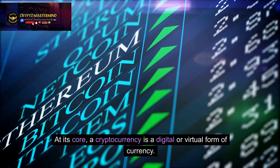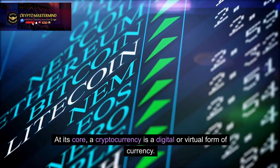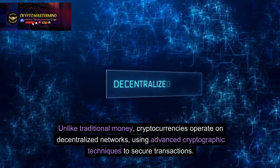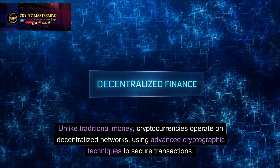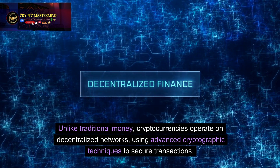At its core, a cryptocurrency is a digital or virtual form of currency. Unlike traditional money, cryptocurrencies operate on decentralized networks, using advanced cryptographic techniques to secure transactions.